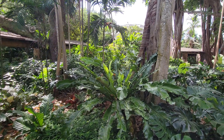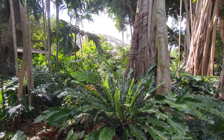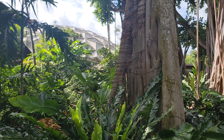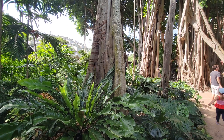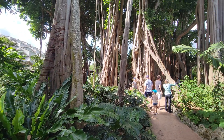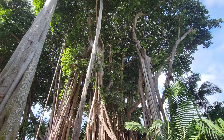More of the Pinecrest Gardens — little geodesic dome building in the background there. And now you have these giant banyan trees. It's really cool.